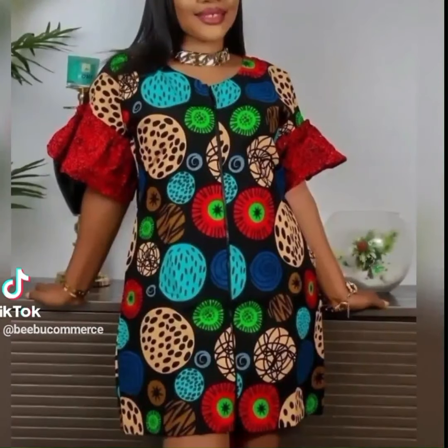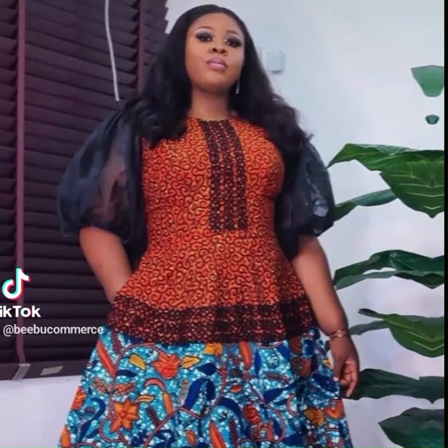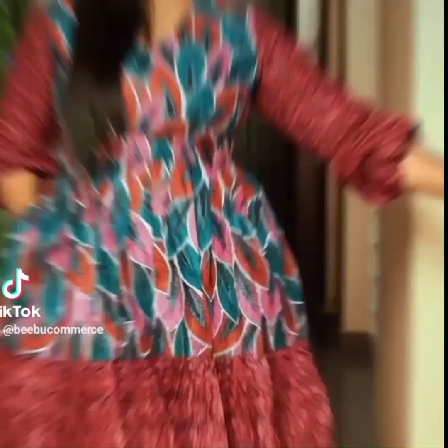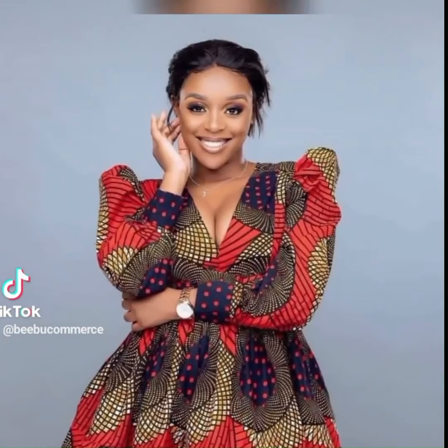Obsession Alert! Your obsession with the hottest short Ankara styles exploding in 2024. This video is your ultimate guide to must-see looks that will have you turning heads and owning your Ankara confidence. Playful perfection, elegant edge, bold and beautiful — find your perfect Ankara look.